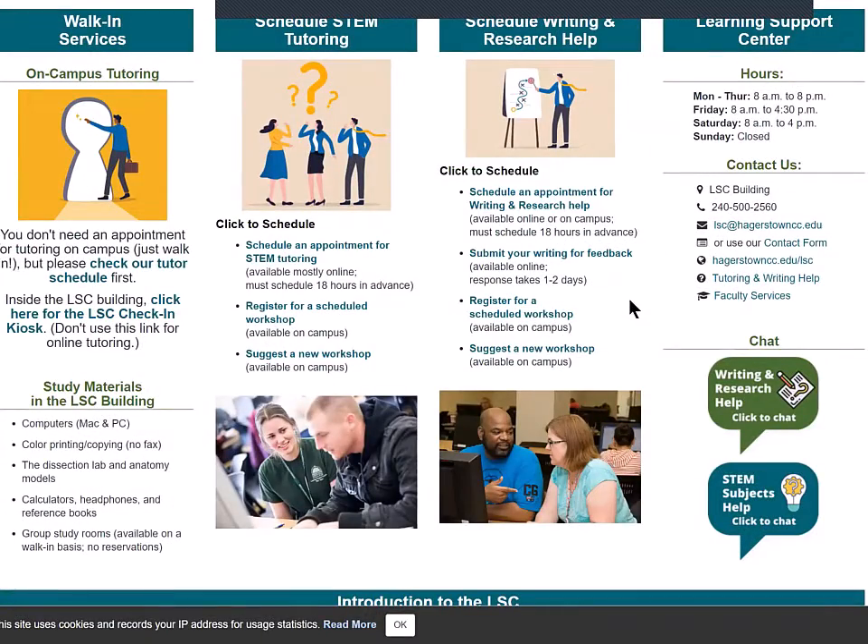Now let's look at the scheduling options. The options are similar for STEM and writing, so I'll use writing as my example. You can register for a workshop that's already scheduled or you can suggest a new one. You can submit your writing online for feedback, but please plan ahead for that option — it can take one or two days for a response.